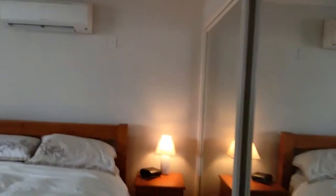Master bedroom, also complete with fan, split system air conditioner, mirror built-in robes, carpets, and TV points.